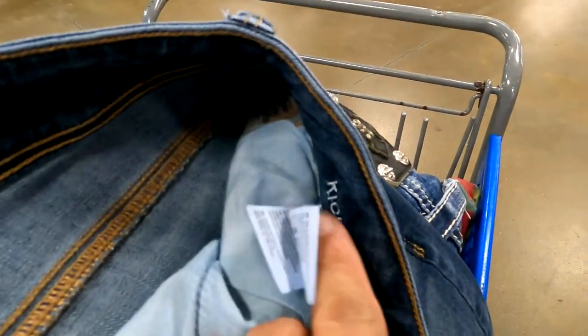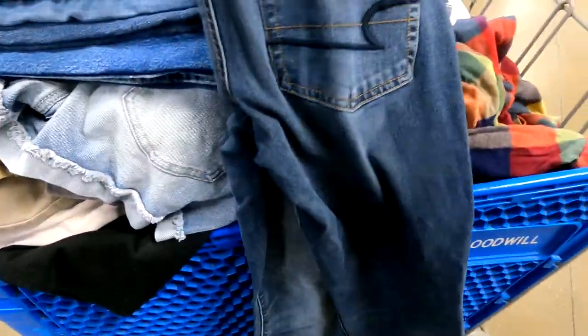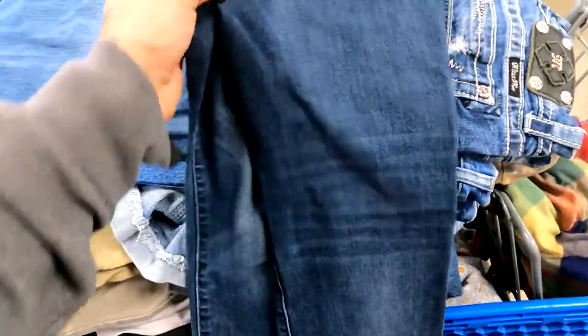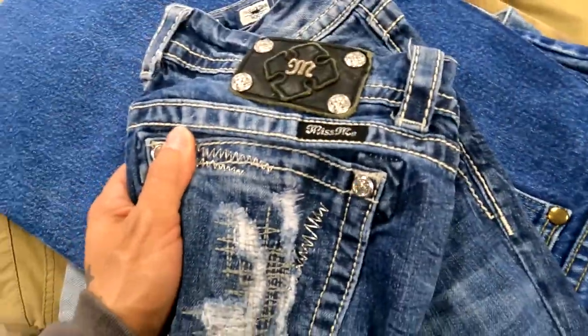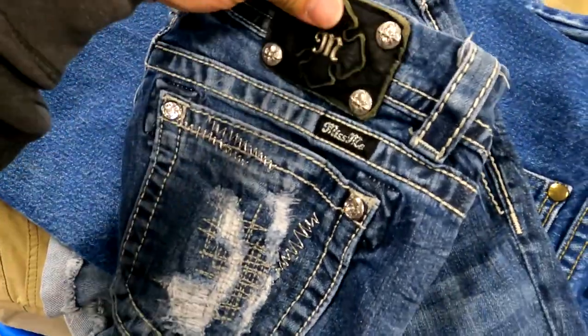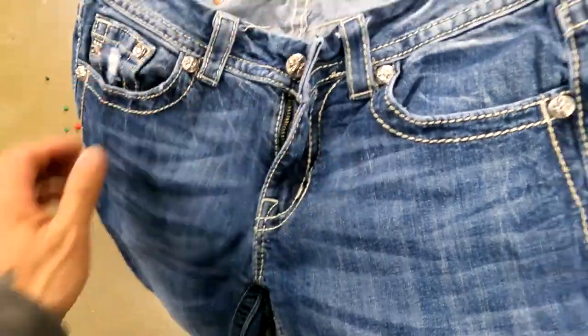Got another pair of American Eagle kick-boot jeans, also size six. I think maybe the same person donated these — I had more but one was grass-stained so I put it back. I'll get these along with the other pair. No need to look up comps again — these are about $35 to $40 jeans.